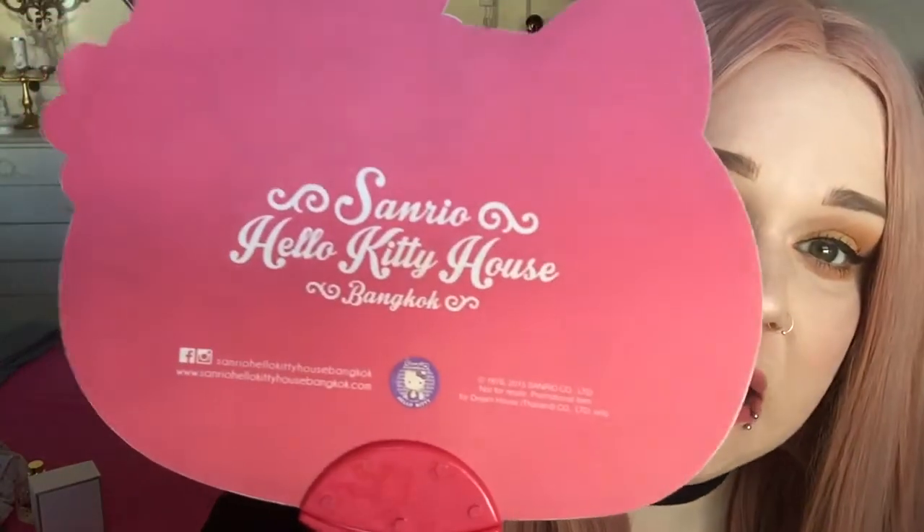Another one of my favourites — probably one of my most used items ever — is this little handheld Hello Kitty fan. I got this when I was in Bangkok from the Hello Kitty cafe, and I got it free when I bought a cake and some juice, so it was around 20 quid for what I bought. What I do is when I use my fixing spray or when I've just put moisturizer on before makeup, I always fan myself. I always get super hot in the face. I love it.